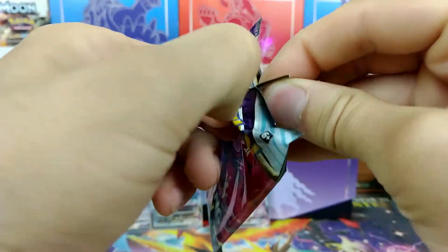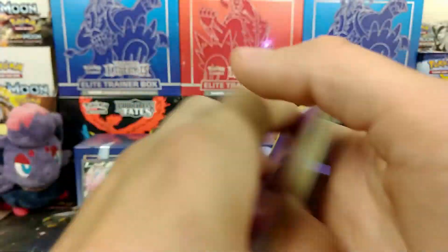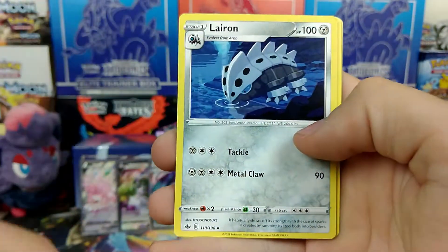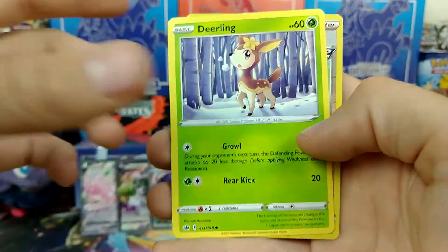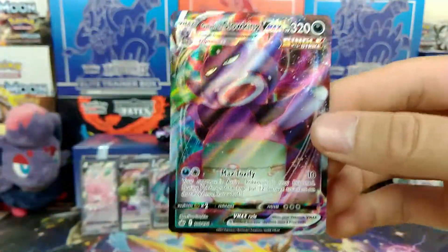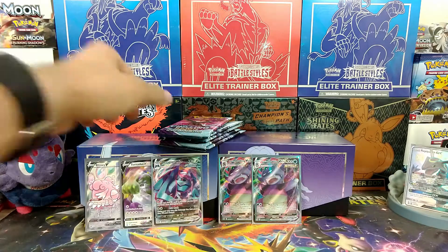It would be absolutely amazing to get one of the alternate arts for the birds — those just look so cool. We already got a hit in the back — I already got a sneak peek. We got Whirlipede, Saibold, Lyron, Inkay, Skwovet, Diglett, Golett, Deerling, Reverse Saibold — and we're just going to do a slow reveal. Oh, we got another one! A Galarian Slowking VMAX again! Wow, that's two back-to-back Galarian Slowking VMAXs.